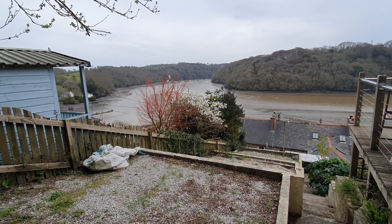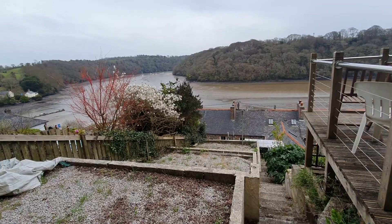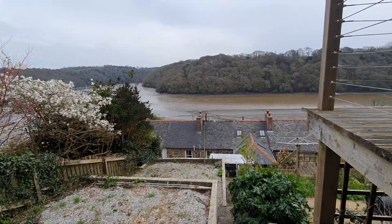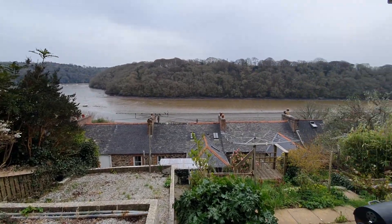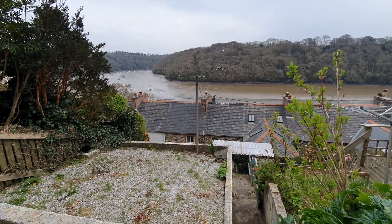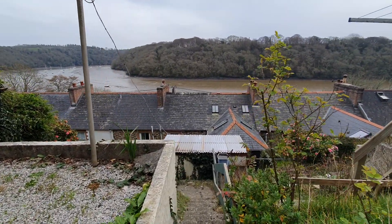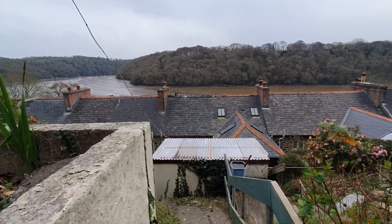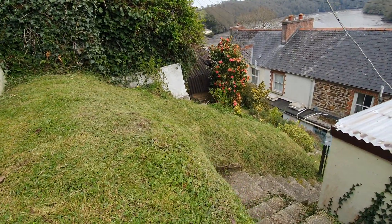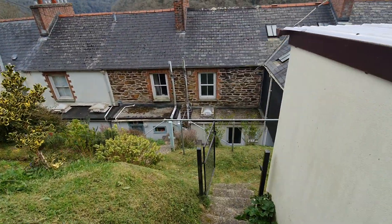At the rear of the property, there's a terraced garden with three gravelled terraces, all with beautiful views. Further down there are some lawn areas, or lawn banks. The landlord has a gardener to maintain these every two weeks.